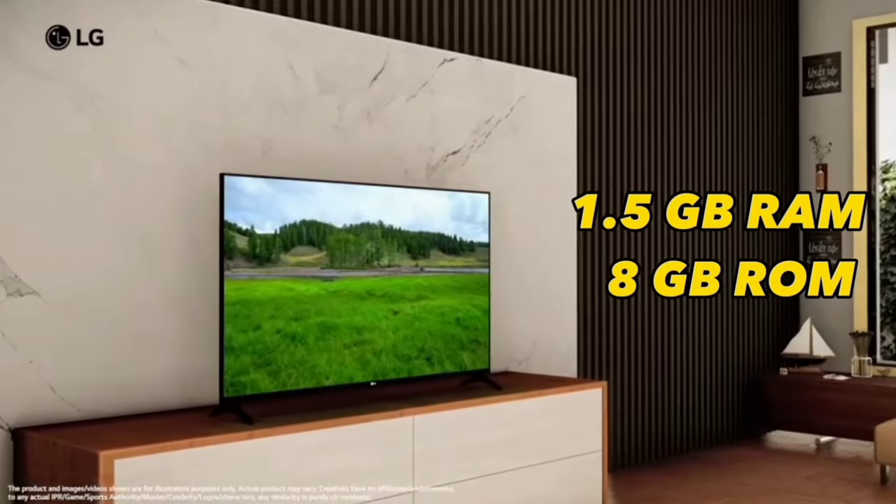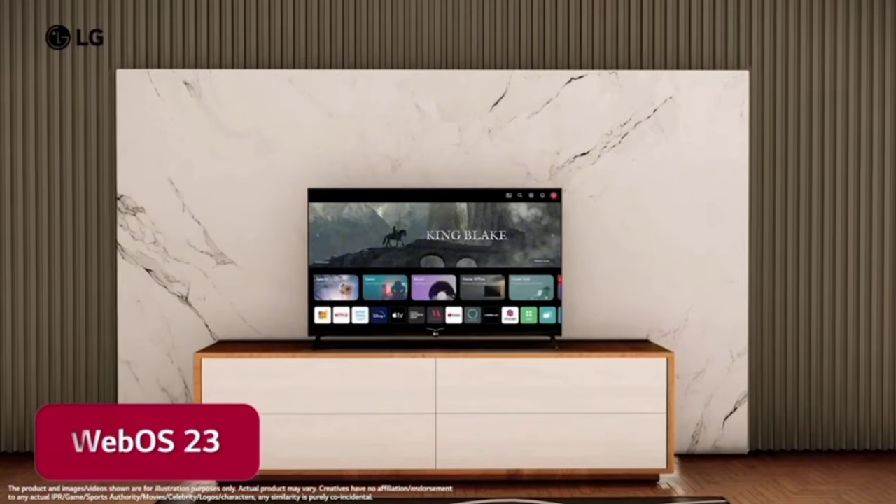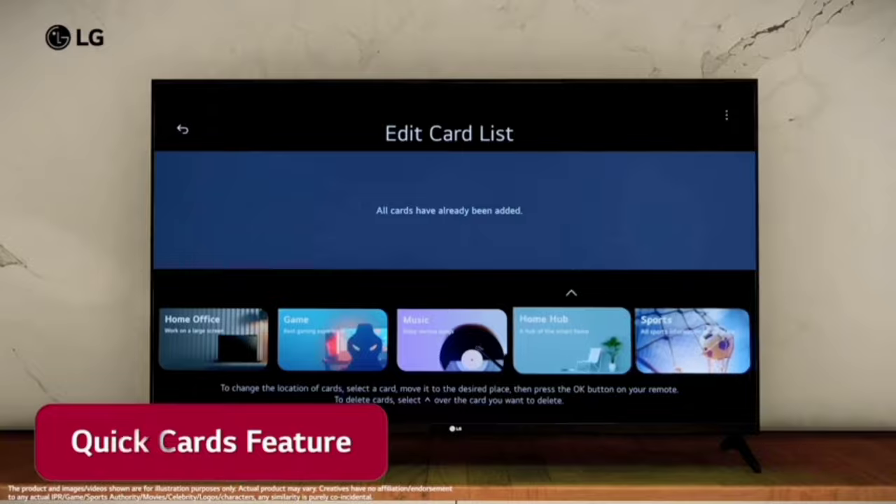You can use 1.5GB RAM and 8GB ROM. It runs on WebOS 23 with the new home interface. You can use Quick Card, Smart, and other features.